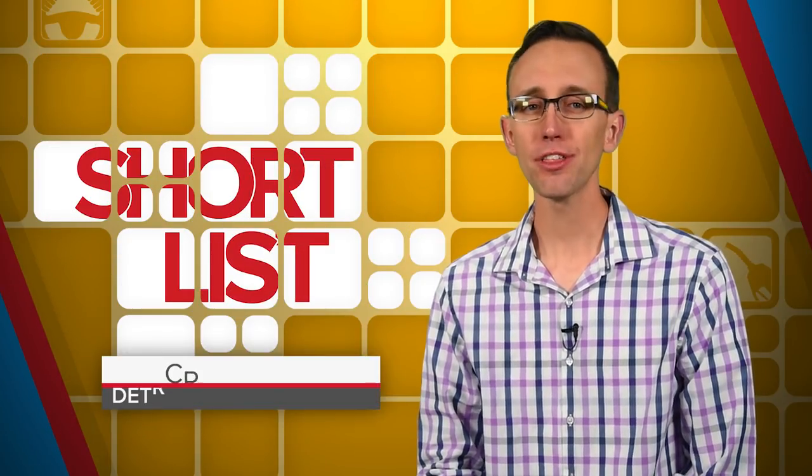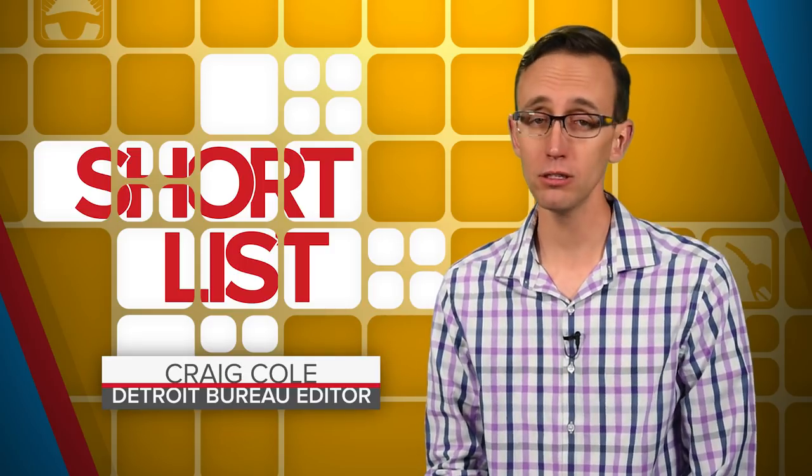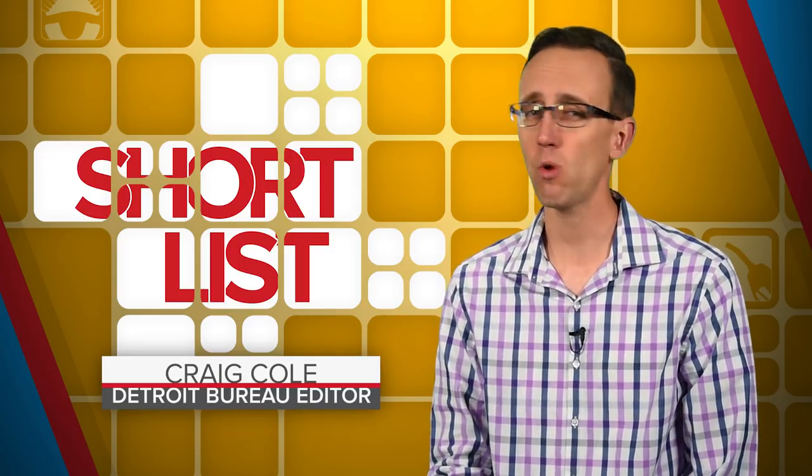Craig Cole here, back again with another shortlist because apparently you guys love nothing more than getting whipped into a frothy rage. The hate is swelling in you now — I can feel it too. And this compilation is sure to cause more than a few coronaries, so maybe it's a good idea to keep your phone nearby so you can call 911 should things get out of control. Anyway, here is our list of expensive vehicles that are just plain homely.